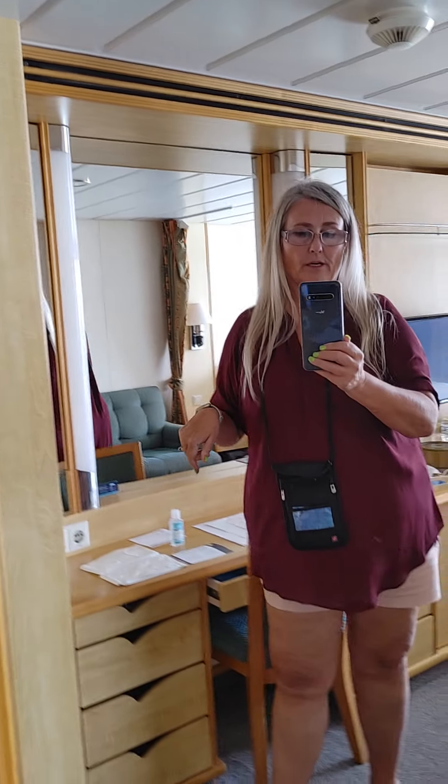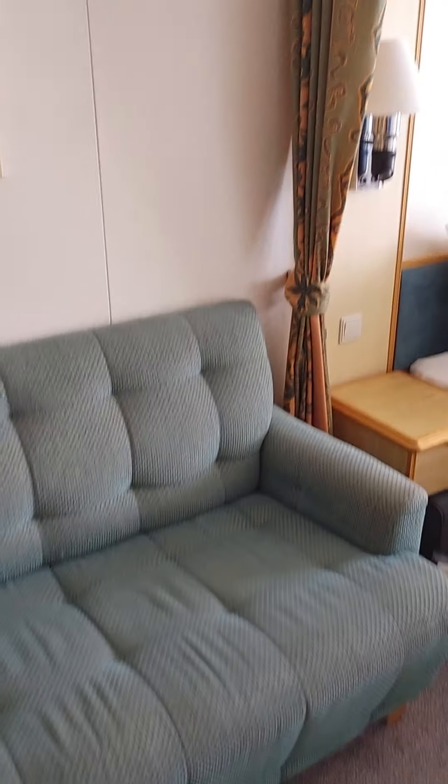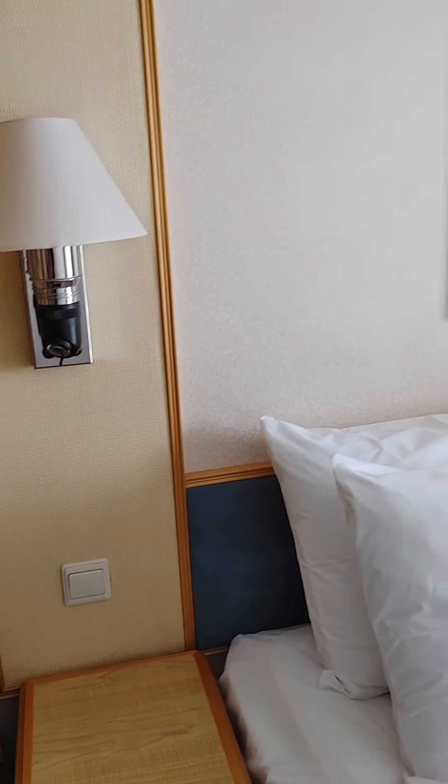There's a full-length mirror, which is great when you're trying to get ready. The long sofa has a glass table, which I'm not particularly a fan of since glass can break, but that's what they have on this ship. And here's your bedroom area.